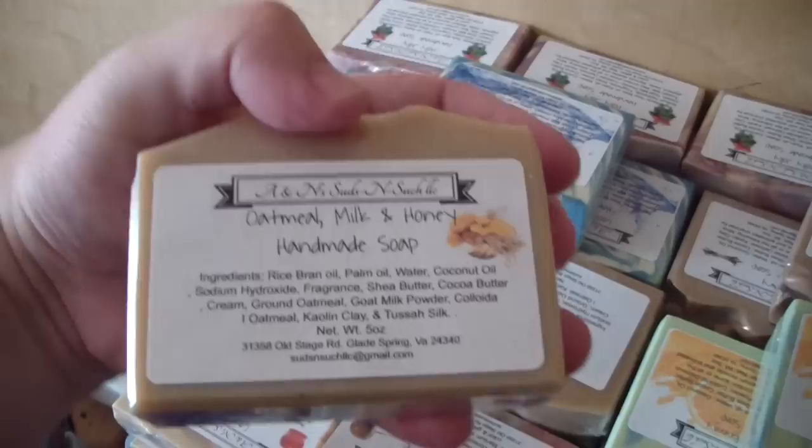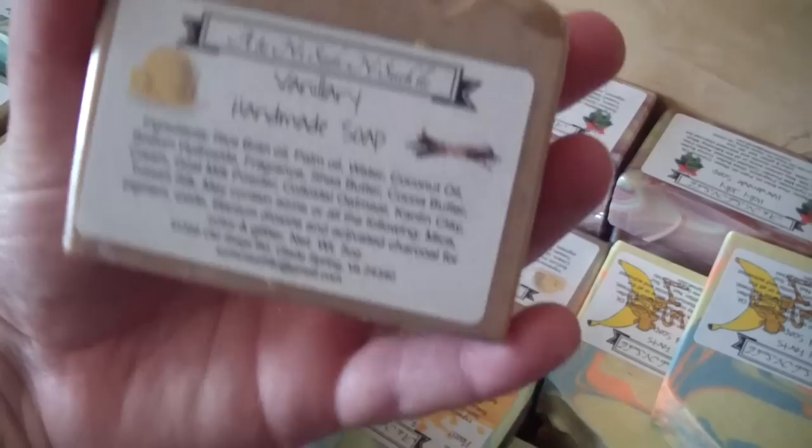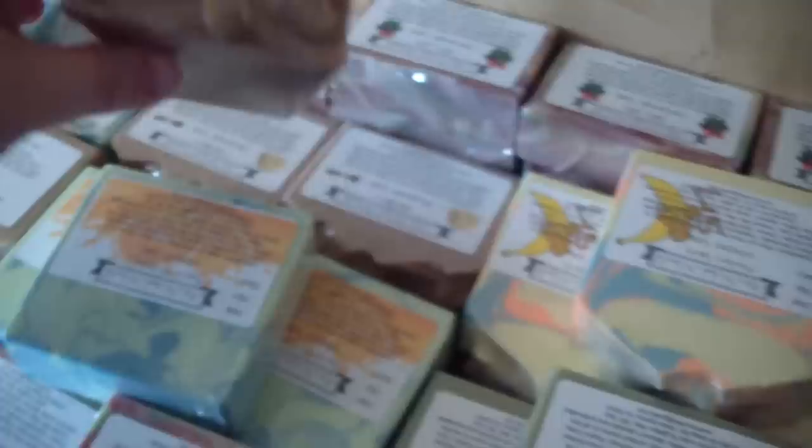We have Oatmeal Milk and Honey, which always sells super fast — just a favorite. We have Cool Waters, which is a beautiful soap. Then we have Vanilla-Ree with all of the jojoba beads in it. We have Monkey Farts whipped soap, and then all along the back is the Holly Jolly soap for the boxes.